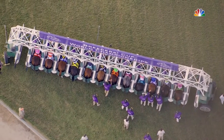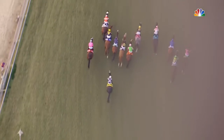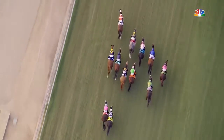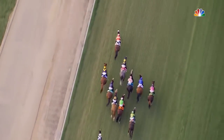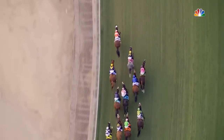Looks like we're ready now. They're off in the Longines. Readers have turf. Bit of a tardy beginning there for Mount Everest. And it will be Acclimate to go out and set the pace, with Bandwa running along in second. United is out third. Bricks and Mortar's a bit headstrong in between horses as they make their way down the hill here.